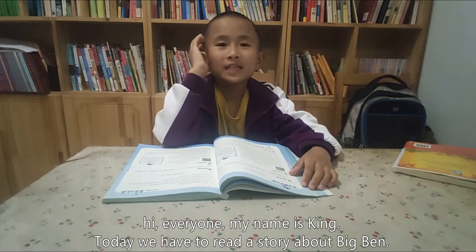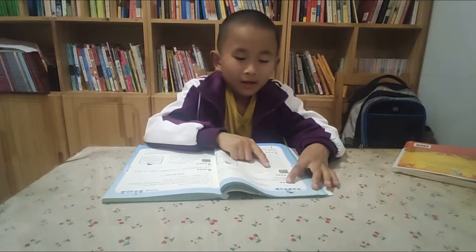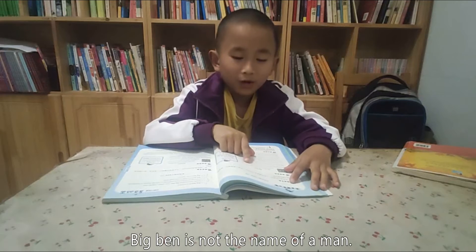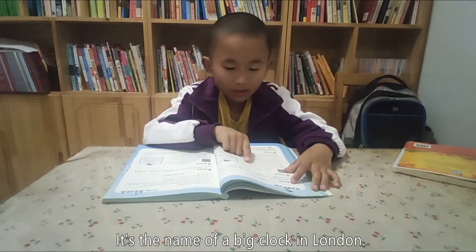Hi everyone, my name is Kim. Today we have to read the story about Big Ben. Big Ben is not the name of a man. It's the name of a big clock in London.